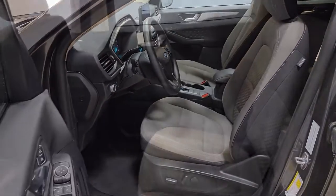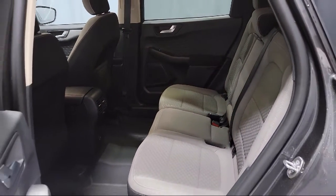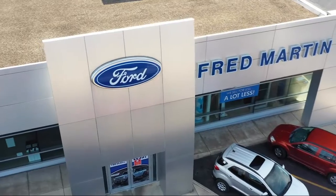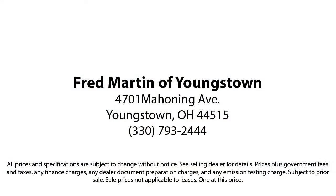Family owned since 1972, Fred Martin of Youngstown has remained a leader in customer service and for being here long after the sale. Our sales and service are all factory certified, which has led us to multiple Ford President's Best Awards and Mercedes-Benz Best of the Best Awards. With our 4.4 Google and 4.5 Facebook ratings, come see why customers always return to the family experience we provide.